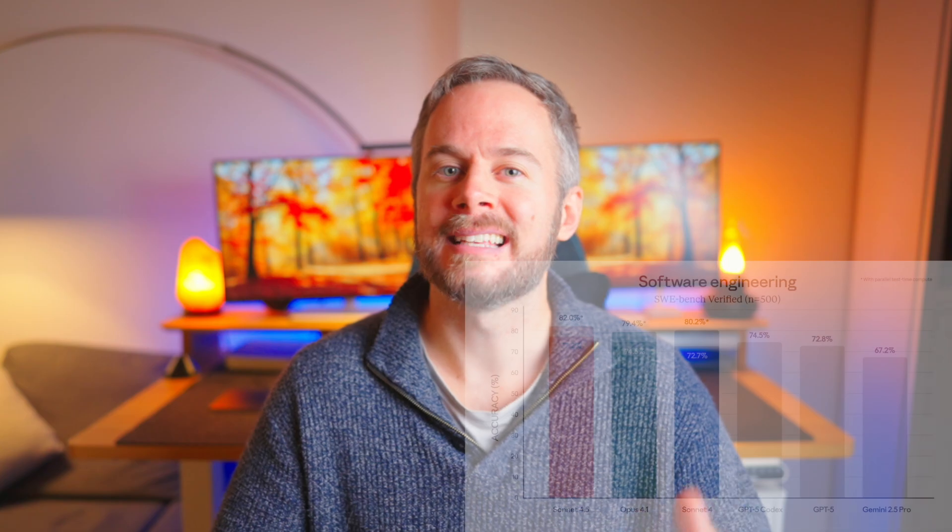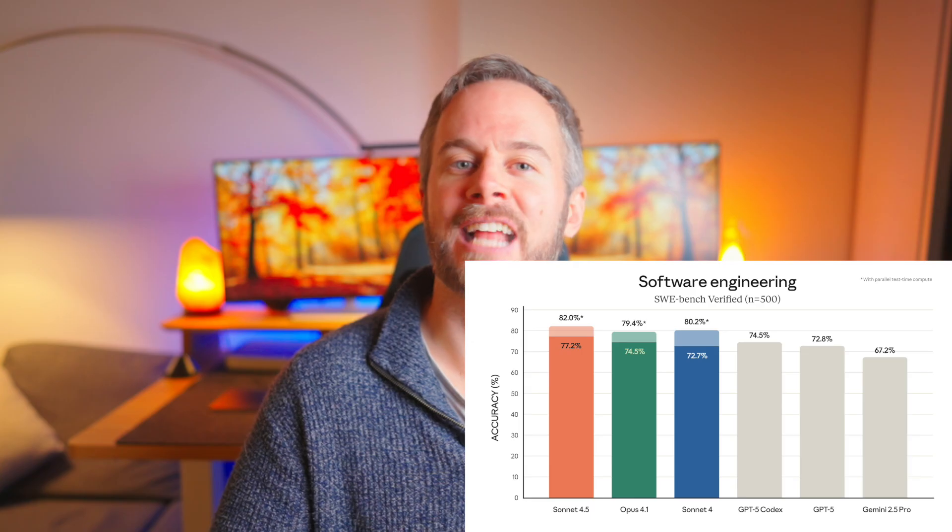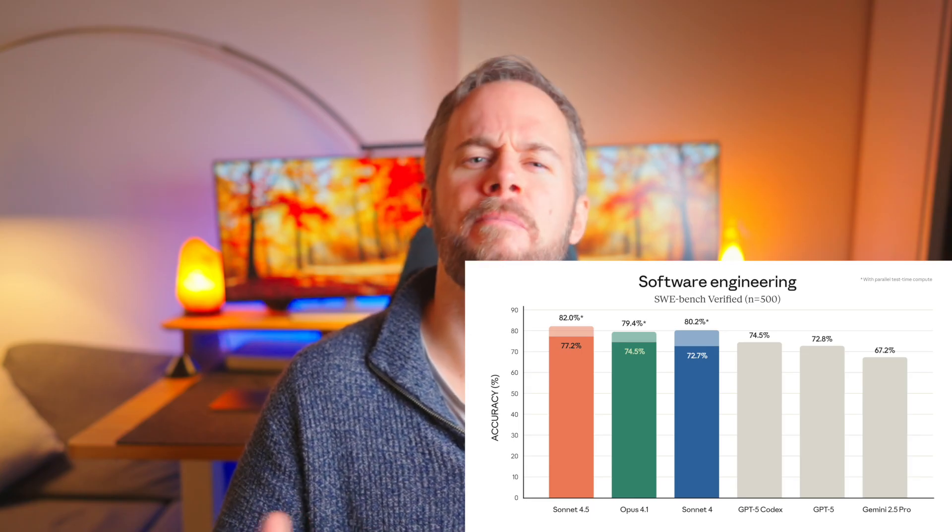In terms of performance, this is the closest race we've seen. On the gold standard SWE Bench Verified benchmark, Claude Sonnet 4.5 and GPT-5 Codex both sit around the mid-70% range — basically equal, or at least pretty close. Claude used to be clearly ahead, but GPT-5 Codex has arguably pulled slightly in front with more precise and refined results. With Claude 4.5 now released, things are again very competitive, making the comparison more about style and workflow.